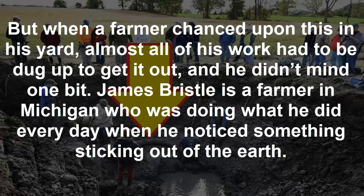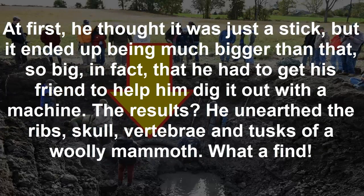James Bristle is a farmer in Michigan who was doing what he did every day when he noticed something sticking out of the earth. At first he thought it was just a stick, but it ended up being much bigger than that — so big, in fact, that he had to get his friend to help him dig it out with a machine.